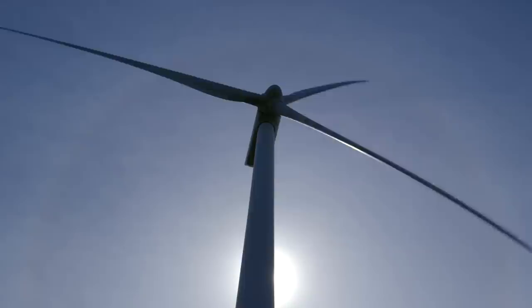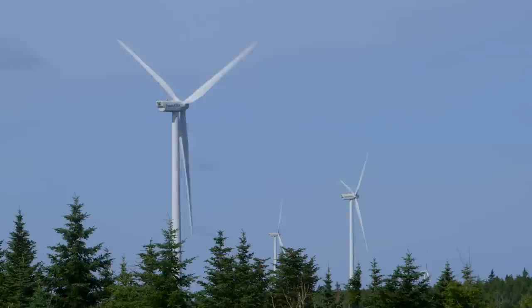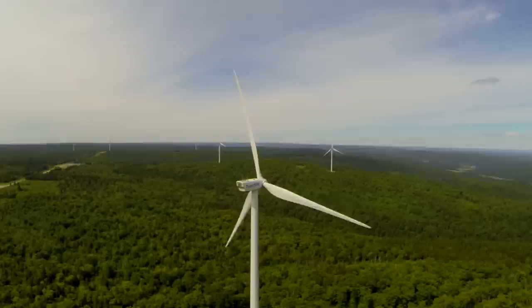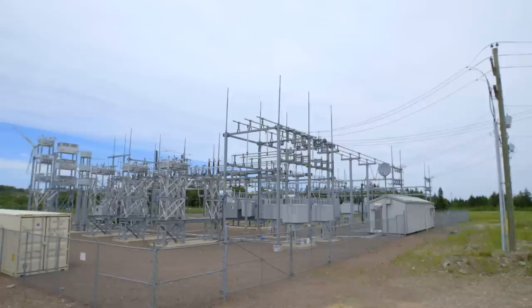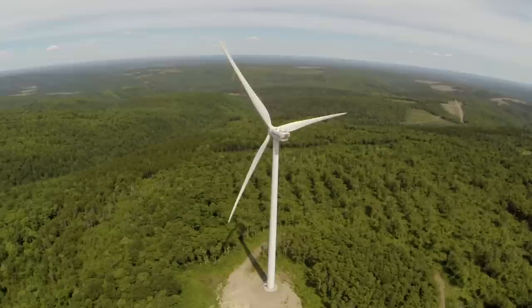Wind turbine blades have a distinctive swoosh sound associated with them. Some people living near wind facilities report the sound as annoying, with some associating it with a loss of sleep. Regulations are in place in most jurisdictions that specify minimum setback distances from other buildings to prevent adverse health effects. Changes to blade aerodynamics and internal gearing can also help reduce noise levels. At many wind farms, the substation transformers now make more noise than the turning of the blades.